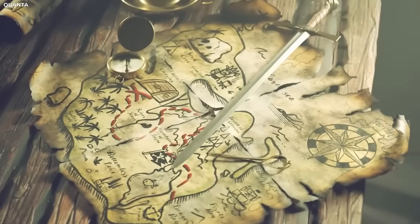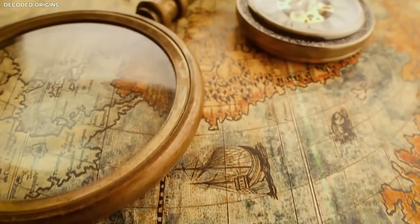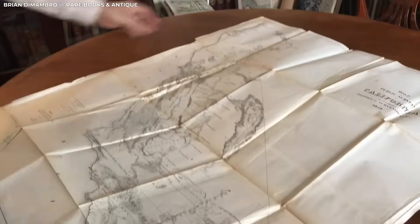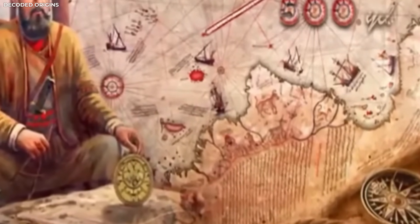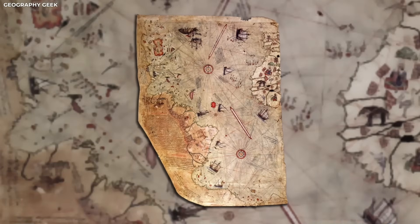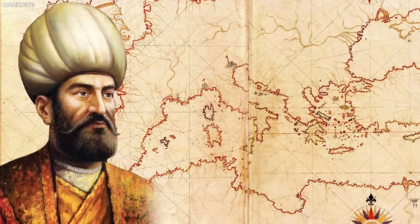Experts say this kind of detail is far beyond what mapmakers in the 17th century were known for. Back then, maps were usually based on guesswork or stories from travellers, but this one looked like it came from someone who had seen the land up close. Some believe the map could be copied from a much older one. Others think people in the past may have known more than we once believed. No one has a full answer yet, but everyone agrees: the accuracy of this map is hard to explain using normal history.